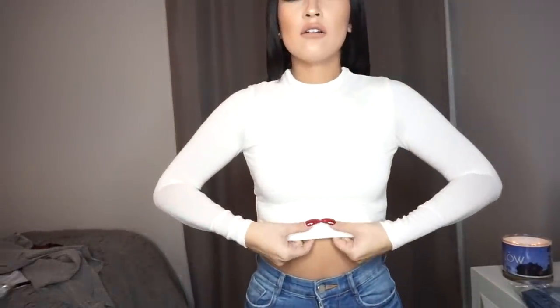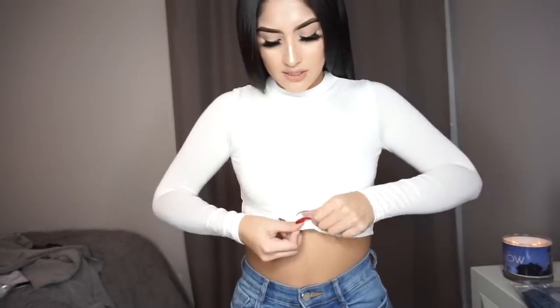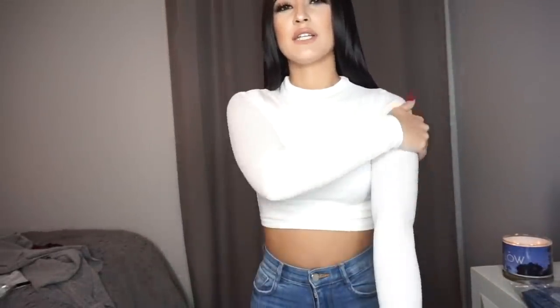Alright guys, so this is my second top. This is also in a size small — all my tops are a size small. I believe this is the Abby Long Sleeve Top. Like I was saying about the other one, they're all double-lined. So they're not see-through, which I love so much about them. They're all super soft material.